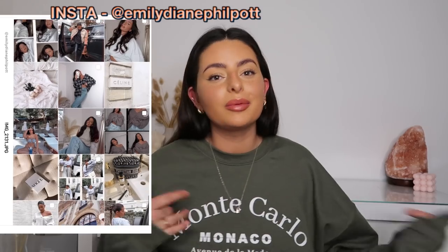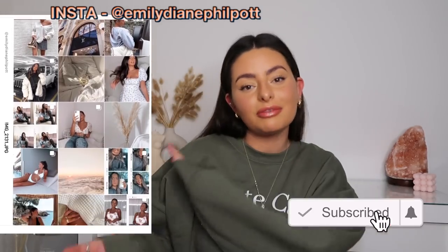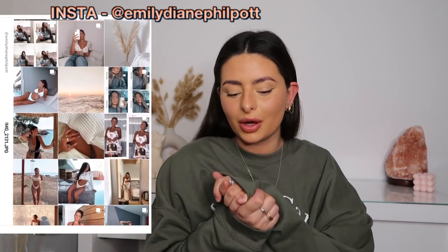Today's video is very kindly sponsored by Squarespace. Hey guys, welcome back to my channel — or welcome to my channel if you're new here! If you are new and you want to stick around for more videos in the future, please feel free to hit subscribe. I'll leave my Instagram on screen as well if you want to follow me over there.